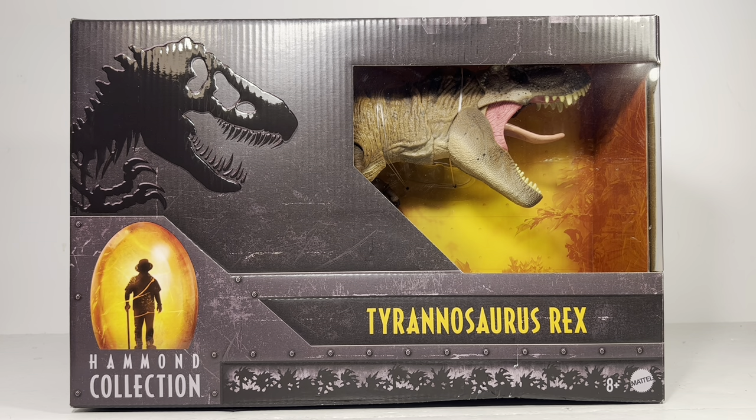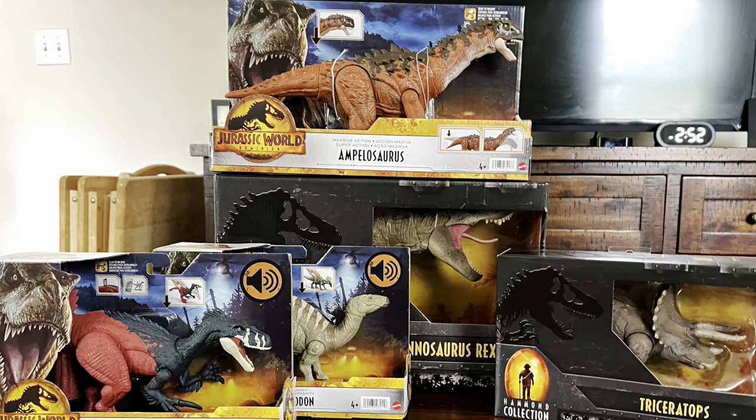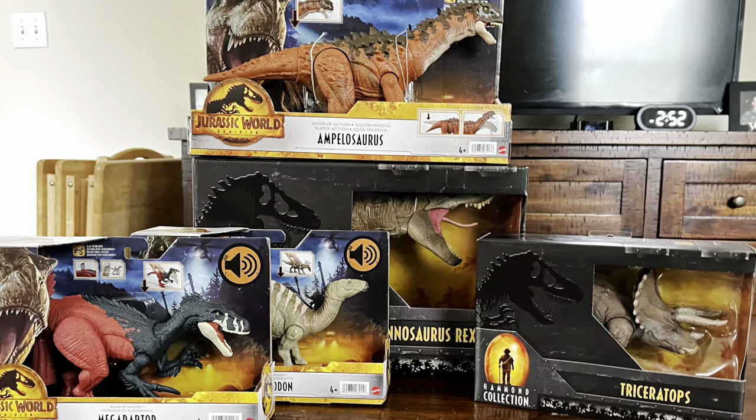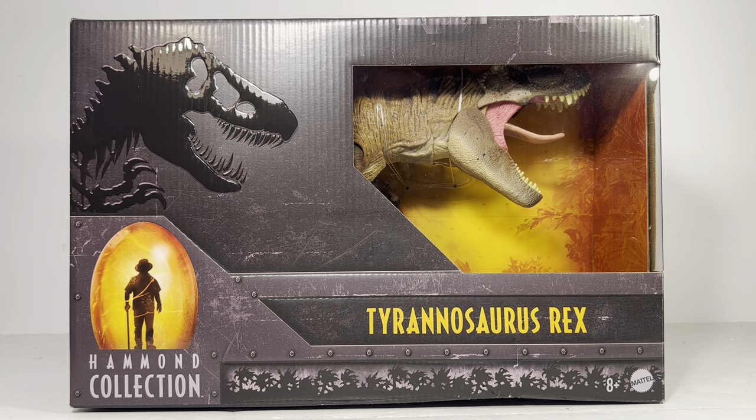There's so much hype surrounding this figure and everyone's just praising it, so I'm sure Mattel is just going to be printing money by making sure this figure is readily available to everyone. I also hit the perfect storm of stuff all shipping at once — I ordered this from Target, some stuff from Mattel Creations and Big Bad Toy Store, and they all shipped and arrived the same day. So good news for everyone on this channel — there'll be a lot of cool reviews coming out very shortly.